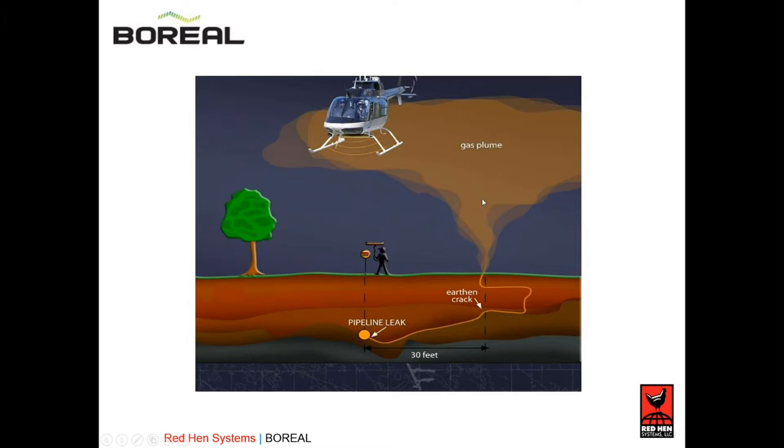Here you have a helicopter flying through the gas plume, flying in the corridor. The Boreal is stating that the PPM levels are higher than normal, and we're factoring in atmospheric data to locate where that plume is coming from.